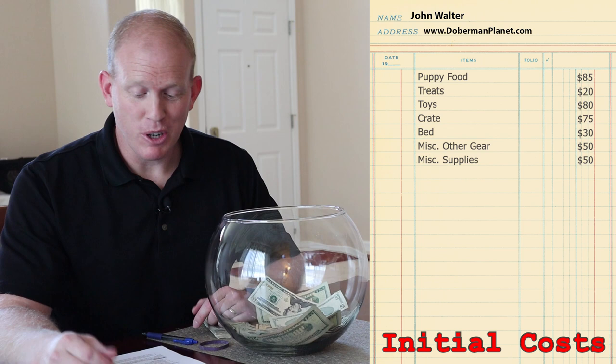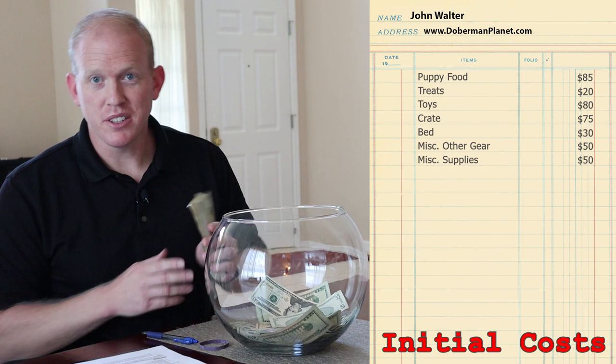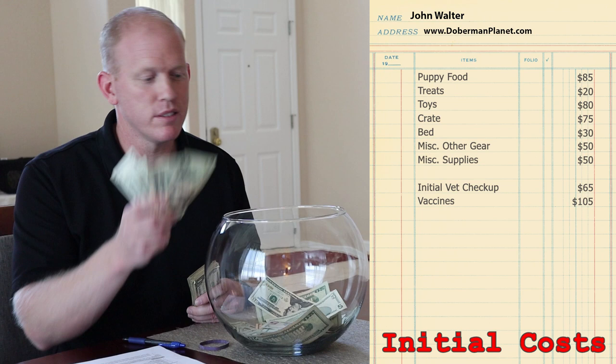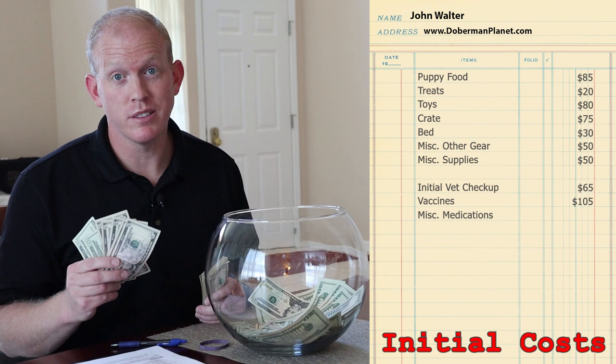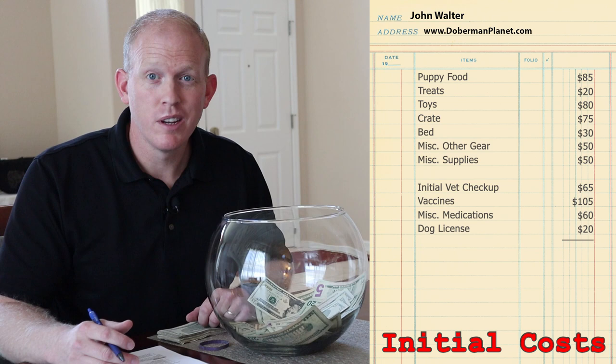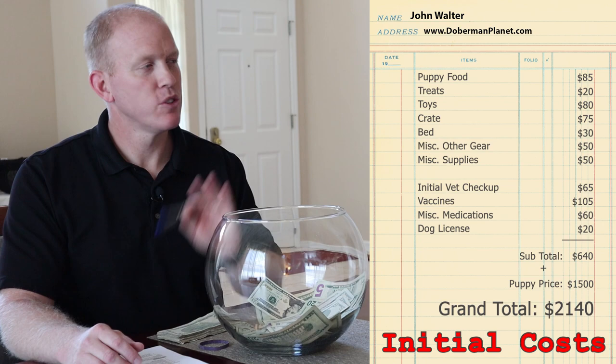On top of what you need from the pet store, there are a few other things you can't just run in and buy. Your initial vet checkup when you first get the puppy: $65. Initial set of vaccines: $105. Deworming, flea, and tick medications: $60. A dog license with the county: $20. Between your first trip to the pet store and all these initial costs, you're looking at $640. Add that to the puppy price of $1,500, and at a bare minimum you're into this $2,140.